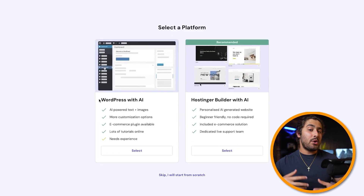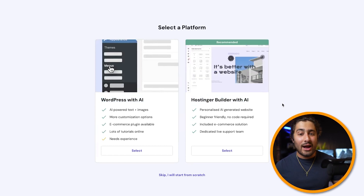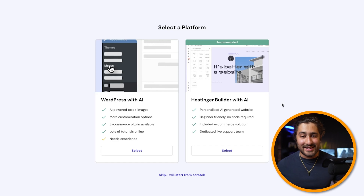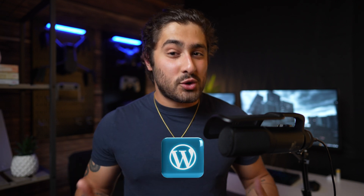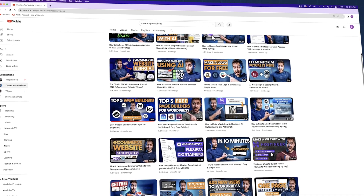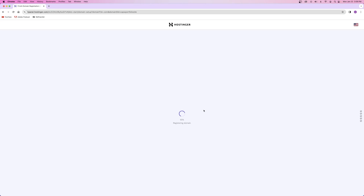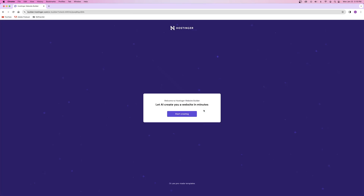Halfway through the setup process you'll see an option for WordPress or the Hostinger web builder. Hostinger's AI website builder makes things super easy, so that's what I'm going to choose for this portfolio. If you have a client that requests WordPress, there are hundreds of pre-made professional templates to choose from — you can check out my channel for videos on building complete WordPress websites. After that, I'll choose the free domain name that comes included with the business hosting plan, and then I'll be prompted to create a website with the AI website builder.